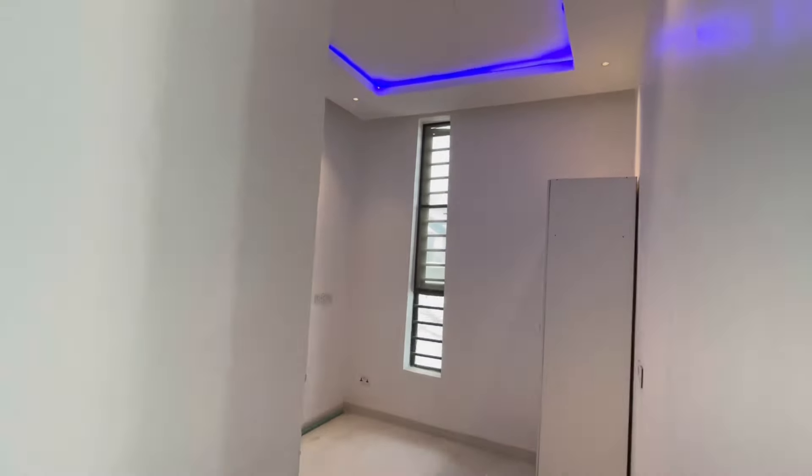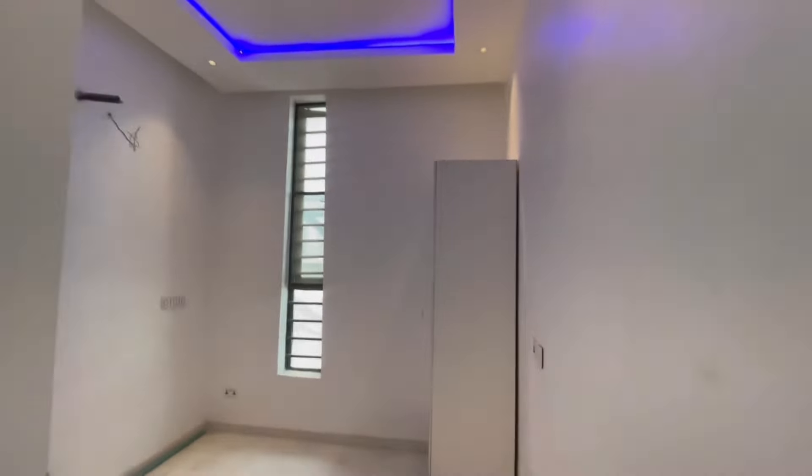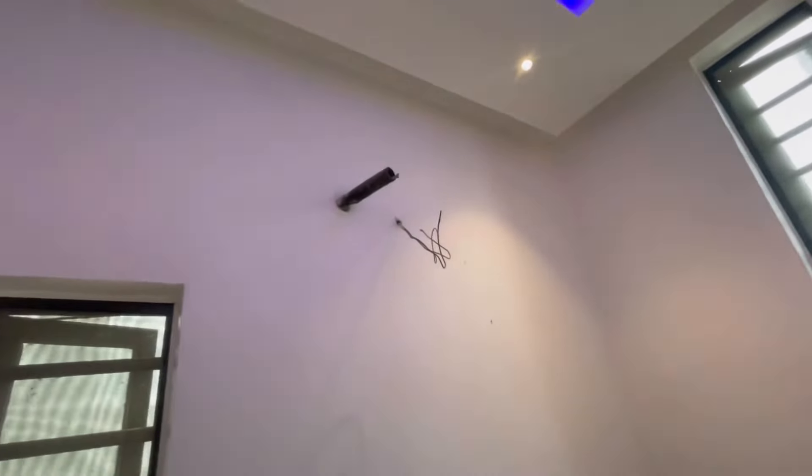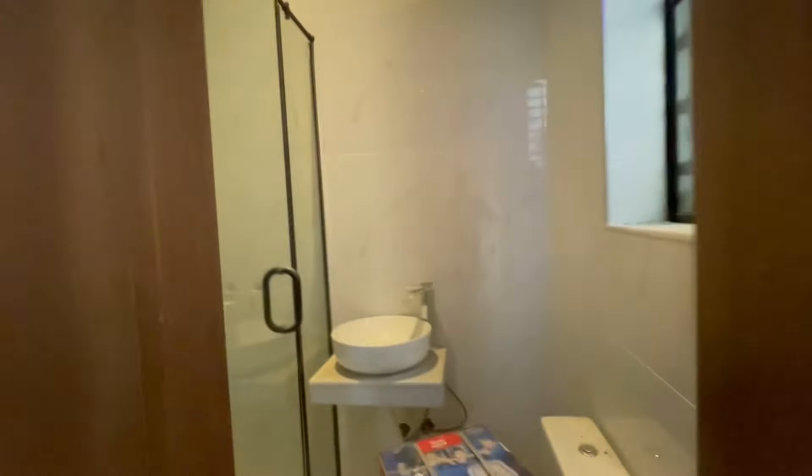This is the guest room — we will find the space for the AC. Then this is your bedroom.